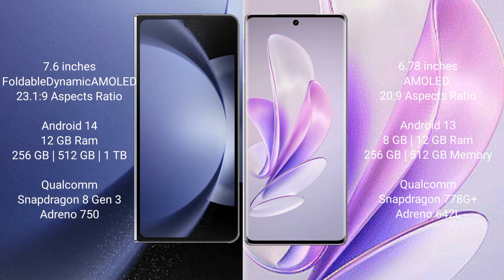Vivo A17 comes with 8GB or 12GB RAM and 256GB or 512GB internal storage, a Qualcomm Snapdragon 778G Plus processor, and GPU Nintendo 642L.